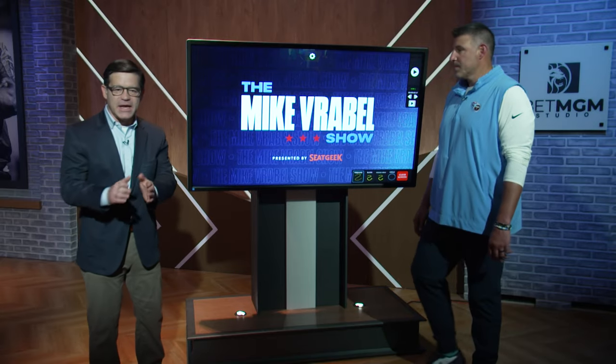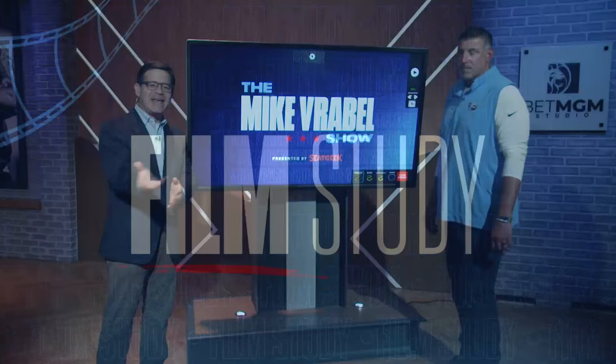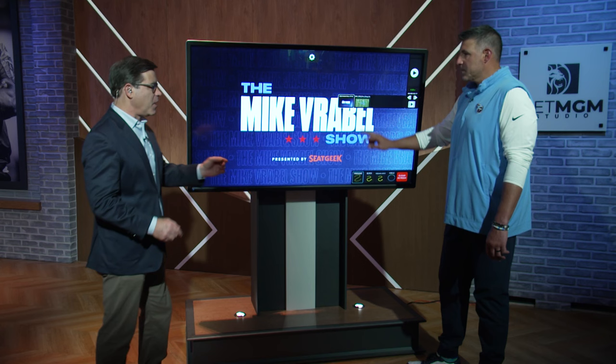Time for a little film study, and one of the real keys for the Titans in the win over the Chargers — getting them off the field on third down. They did it with some pressure, and on this particular play it's time for Jeffrey Simmons to help get them off the field on third down.